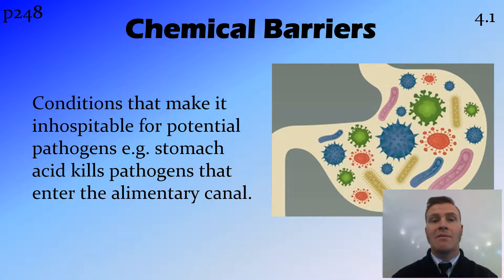Obviously, with all these defence barriers, there are some things that get through these first line of defence and make it to the second line of defence. But we'll look at that in another video.